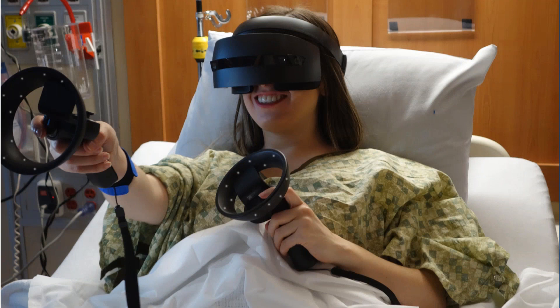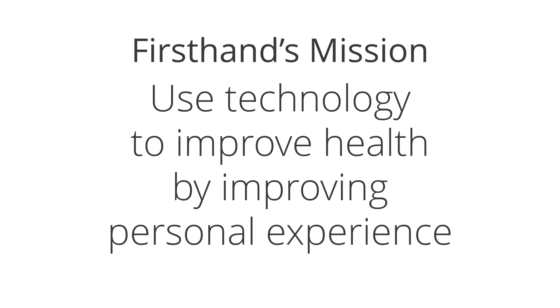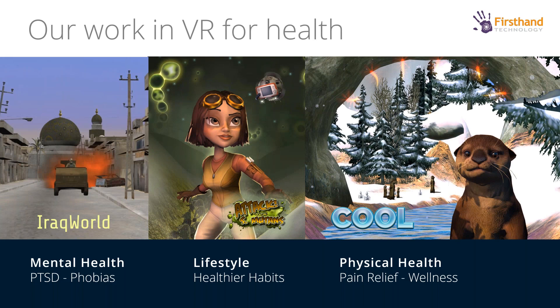We're more interested in the patient experience in the hospital — either going through a procedure using VR to help people through painful procedures like deep tissue injections or wound care, or post-procedure helping people with recovery, using it for rehab medicine and for chronic pain, to try to reduce the amount of opioids that people are taking. Our mission is to use technology to improve health by improving the personal experience.